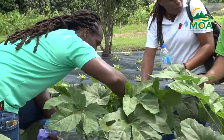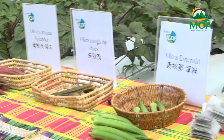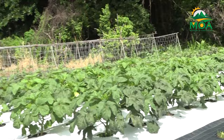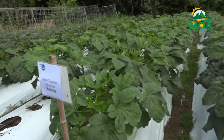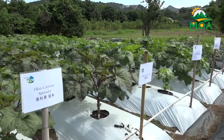The Ministry of Agriculture, in collaboration with the Taiwan Technical Mission, hosted a training session on the proper cultivation techniques and ways of combating major pests and diseases of five varieties of okra, inclusive of three local varieties and two newly introduced varieties. Okra is one of the focal crops under the second phase of the Seven Crops Project, which has the overall aim of reducing the food import bill of St. Lucia.